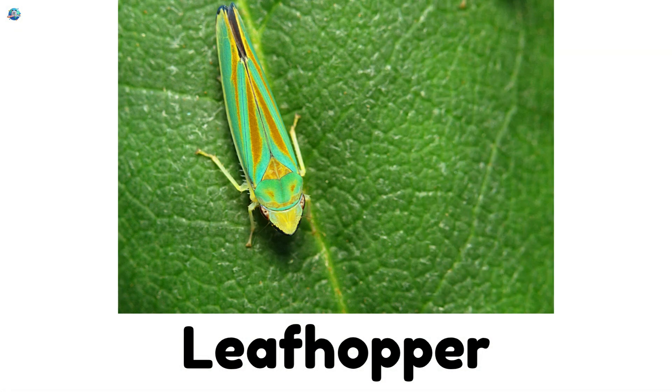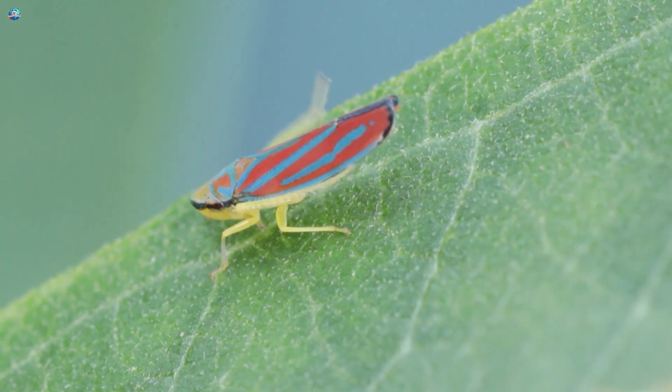Leafhopper. Tiny bugs that hop from one leaf to another.